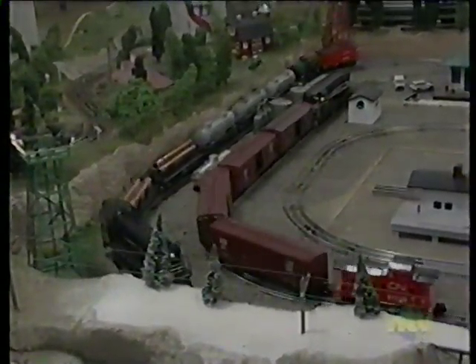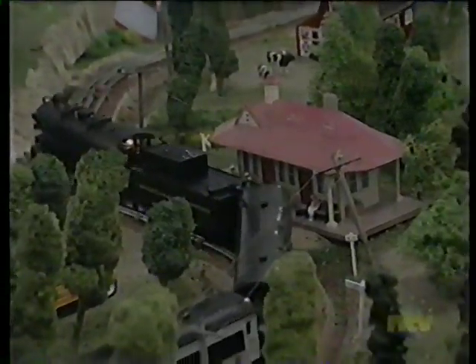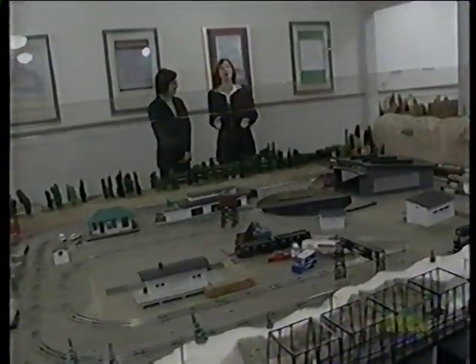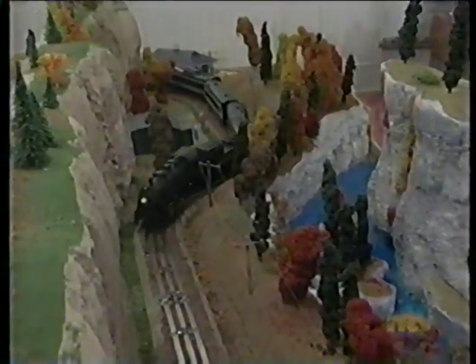Mr. Rogers' passion is to build model railways, and the landscape was actually done by Henry Dunn. Thank you for the tour - it's been phenomenal. A tour through the Railway Coastal Museum here in St. John's is definitely one of the places you can go.